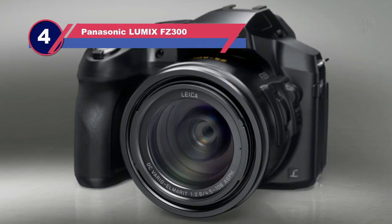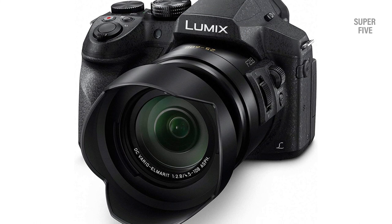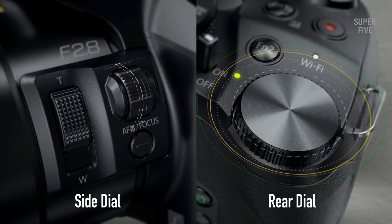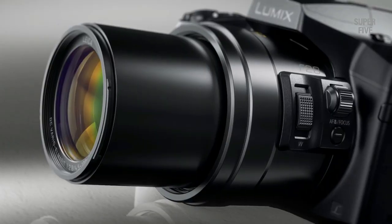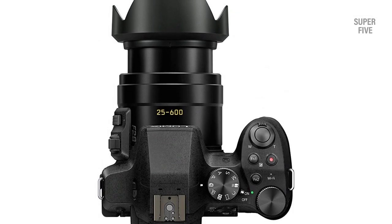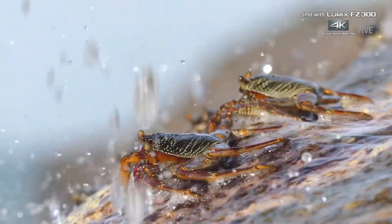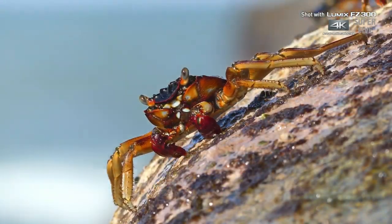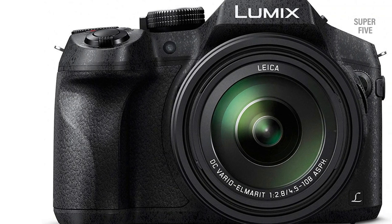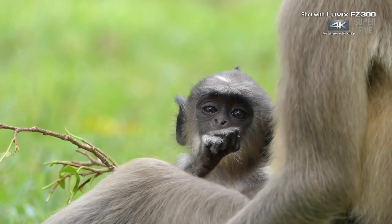Number four: Panasonic Lumix FZ300 super zoom camera for birding. The Panasonic Lumix FZ300 comes with a Leica DC 24x f/2.8 zoom lens. The camera features a splash-proof construction that is also resistant to dust. Built-in Wi-Fi technology makes it easier to transfer photos and videos to your mobile device or computer, and also enables printing without cables. It has a maximum zoom of 24x, a 12.1 megapixel sensor for high resolution imagery, and can record 4K video at 30 frames per second. The MOS sensor helps improve sensitivity, and the rugged body design makes it appropriate for outdoor use.